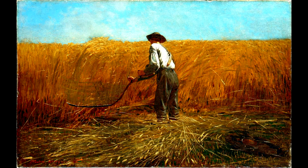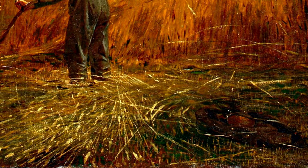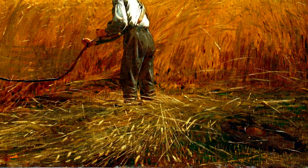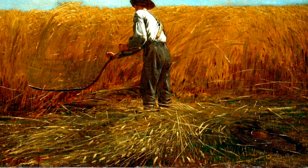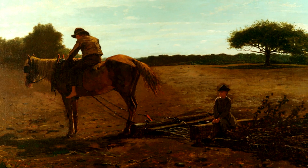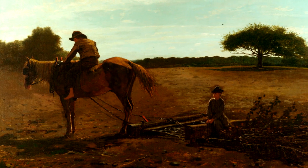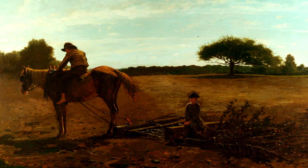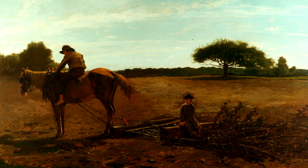A Veteran in a New Field shows a veteran who has discarded his jacket and a canteen in the foreground of the field — telling us that this is a veteran returning to harvest what he can left of his field. The Brush Hour is another painting redolent of Belmont. It shows two young boys perhaps forced to take the place of their dead uncles or departed father and play the men's role after the war. It's a very haunting painting.